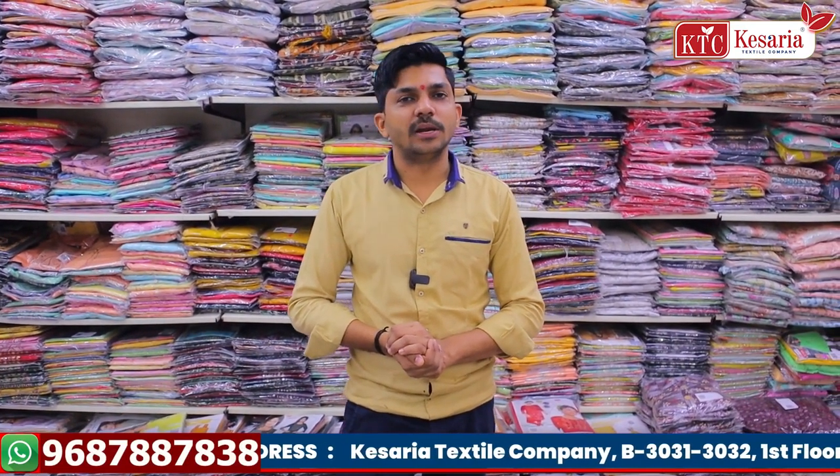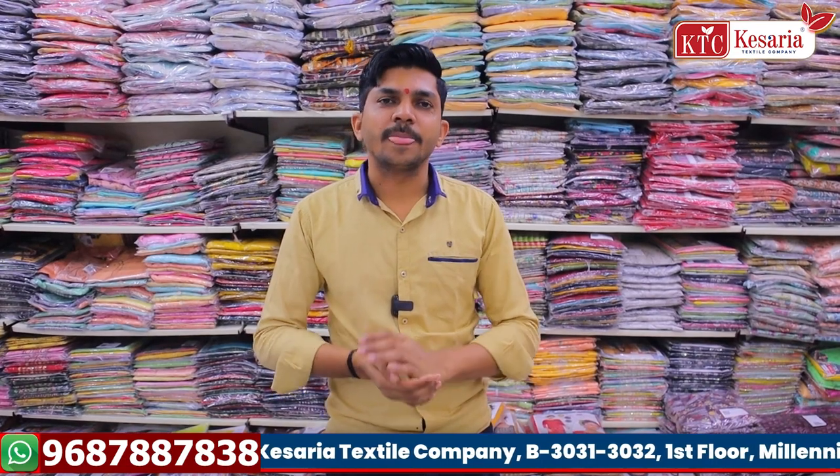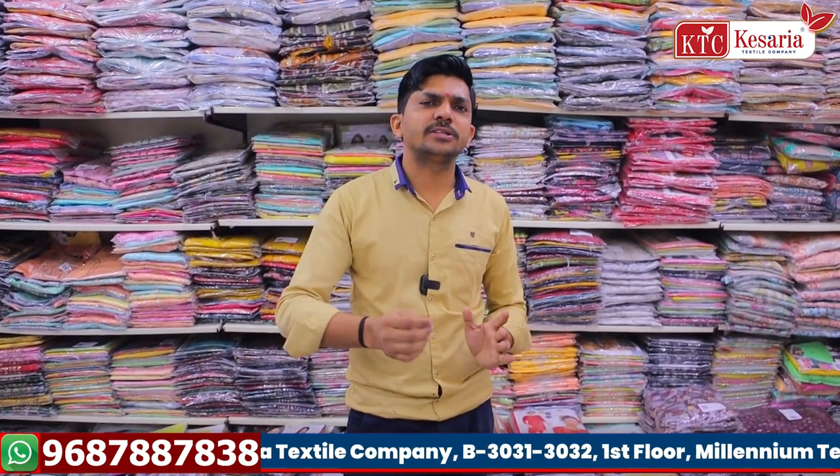We have all customers welcome to visit us in Gujarat. We have our address at shop numbers 3031 and 3032, 1st floor, Millennial Textile Market. We are located on Central Road — all the location details are available around the road.